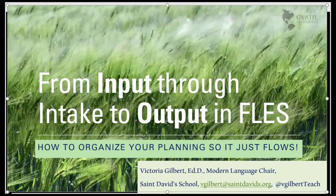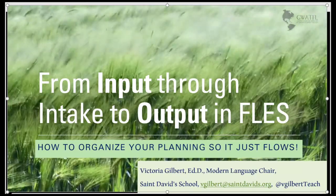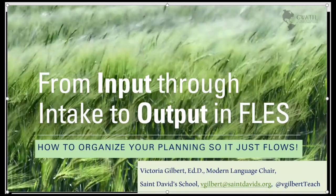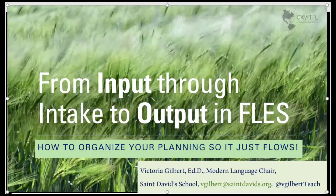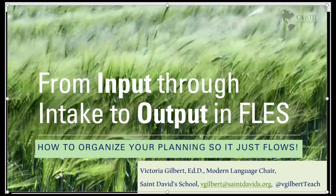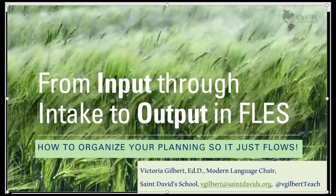Welcome to my submission for the Greater Washington Association of Teachers of Foreign Languages. I would like to share with you some ideas for taking your students from input through intake to output — in other words, how to organize your planning so it just flows.